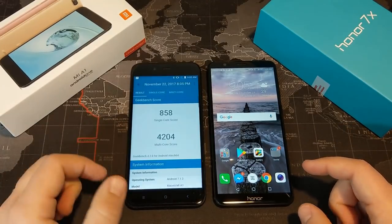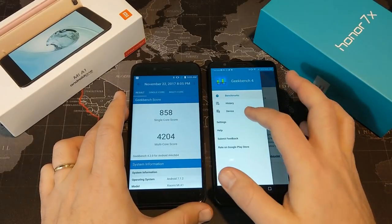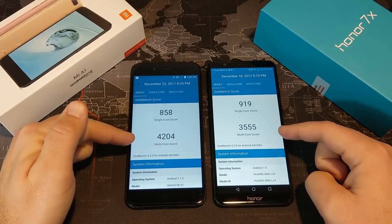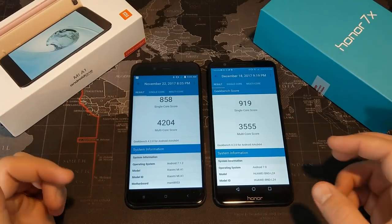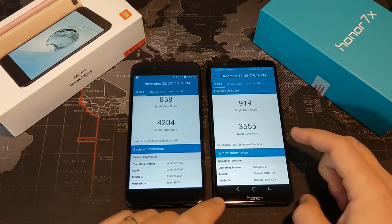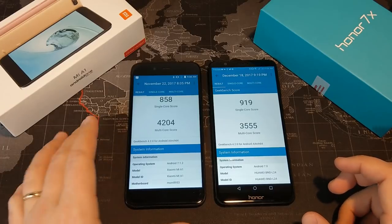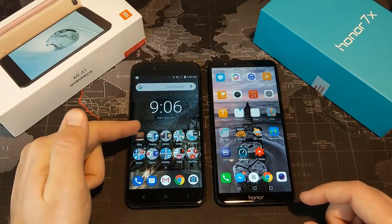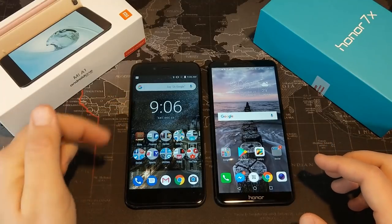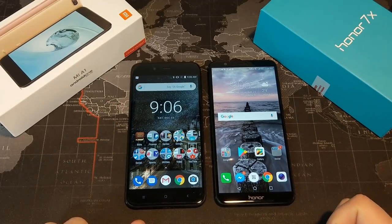In terms of performance, I have to give the advantage to the Mi A1. Looking at Geekbench 4 scores, the Mi A1 is faster on paper, and I notice that in day-to-day usage. The Honor 7X is no slouch, but I have had some hiccups every once in a while, mostly with social media, whereas on the Mi A1 I really haven't had many hiccups at all. The Mi A1 has 4 gigs of RAM versus 3 gigs on the Honor 7X in the US, which could have something to do with it. Performance-wise, slight advantage to the Mi A1.